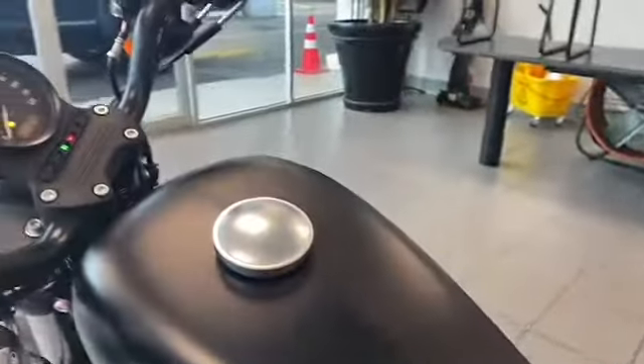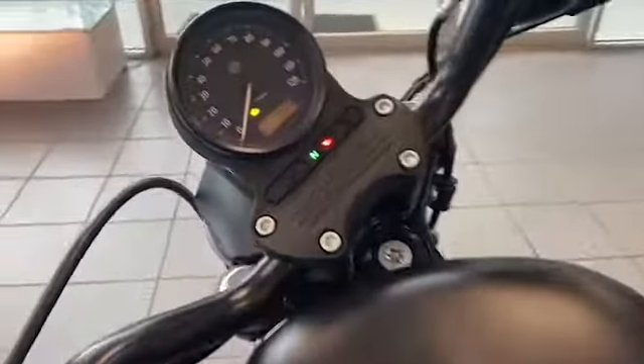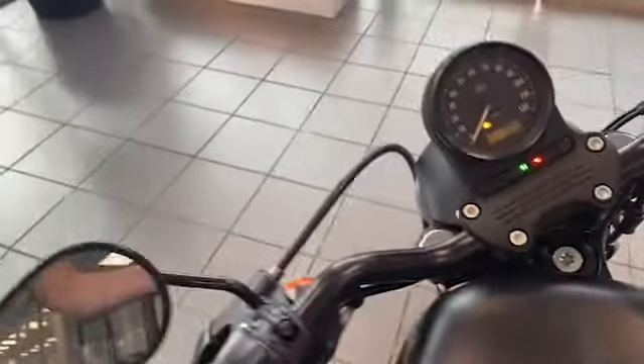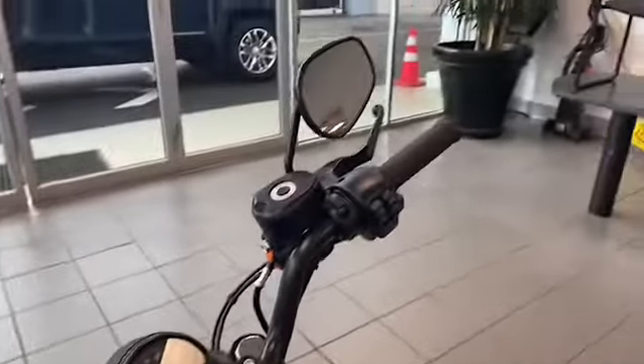Double piston caliper brakes in front and rear. LED lighting and the low rise black drag style handlebars round out the look and feel of this Harley-Davidson Sportster.